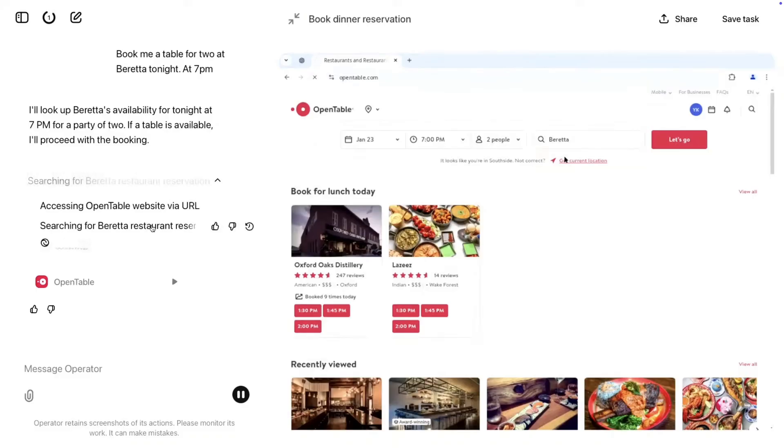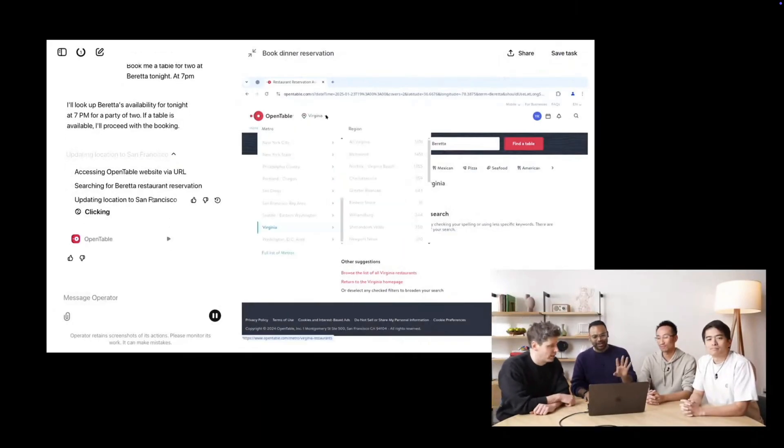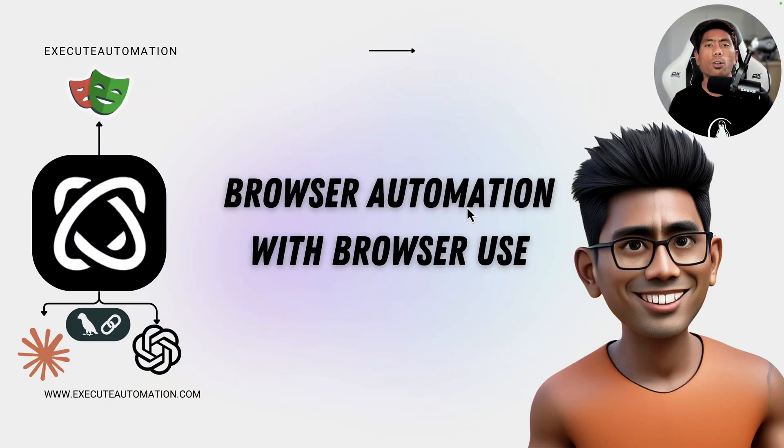You can ask the agent to reserve a ticket or book a table at a restaurant and the AI agent will do that for you. But in order to perform all these operations on a web page, you need some sort of mechanism to let the AI agent do these operations and make automation happen — tools like Playwright or Selenium — but you also need something to make it more intelligent.